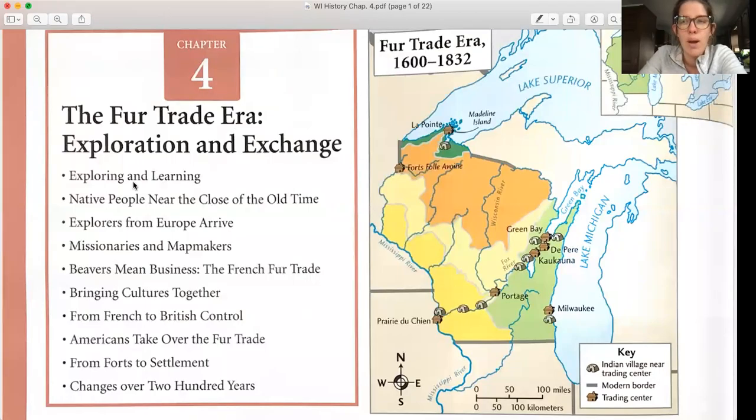Hello, welcome to Chapter 4. Chapter 4 of Wisconsin history is called the Fur Trade Era, Exploration and Exchange.